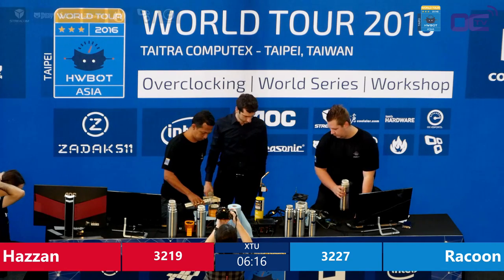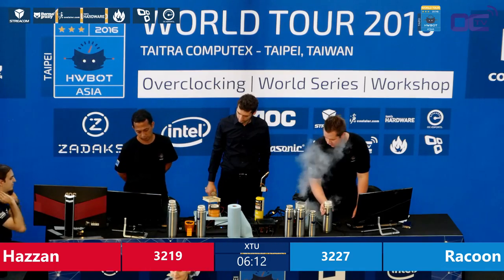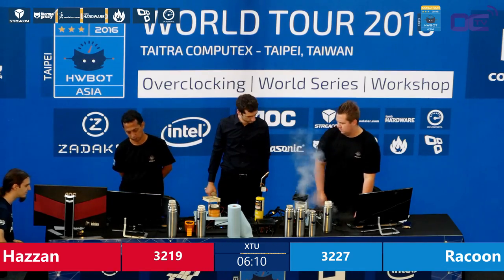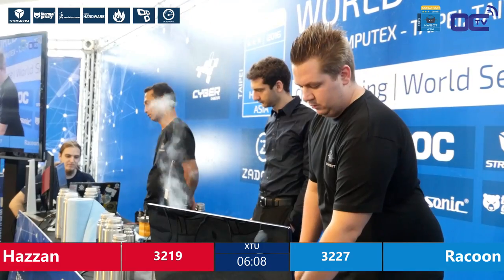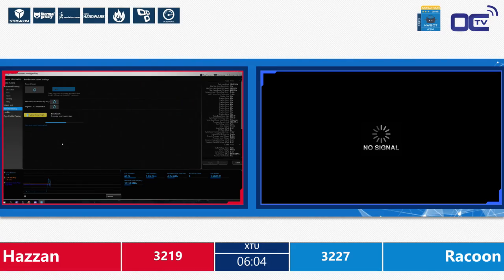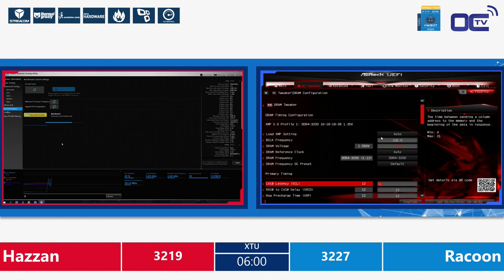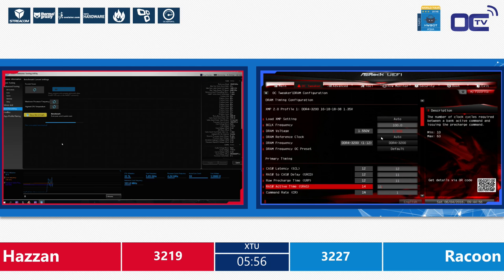Hazan running again at a little bit lower clock now — 5050 MHz — and the processor cache frequency also a little bit lower than the 4300 he did before. Hopefully this run will complete. It's already a little bit further on than before — usually it crashed halfway. He's at 5.05 GHz. If this score finishes to the end, it should normally get a little bit higher score.